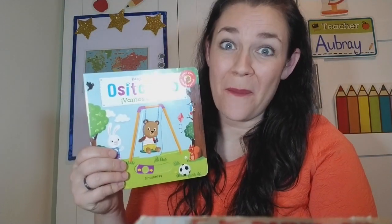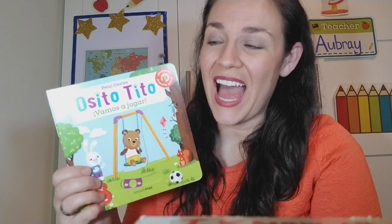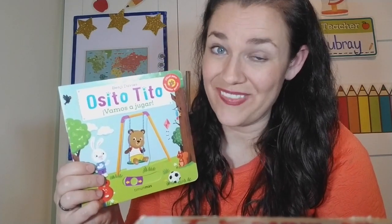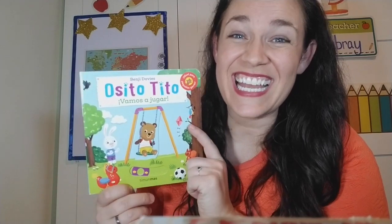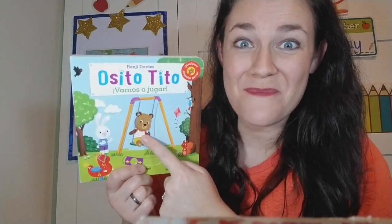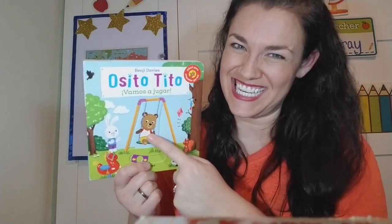Hi everyone, it's me Aubrey. I'm here to read you another book. We are reading today another book about Busy Bear. I have this book in Spanish and he is called Osito Tito, but I will be speaking in English. So we're calling him Busy Bear, which is his English name.